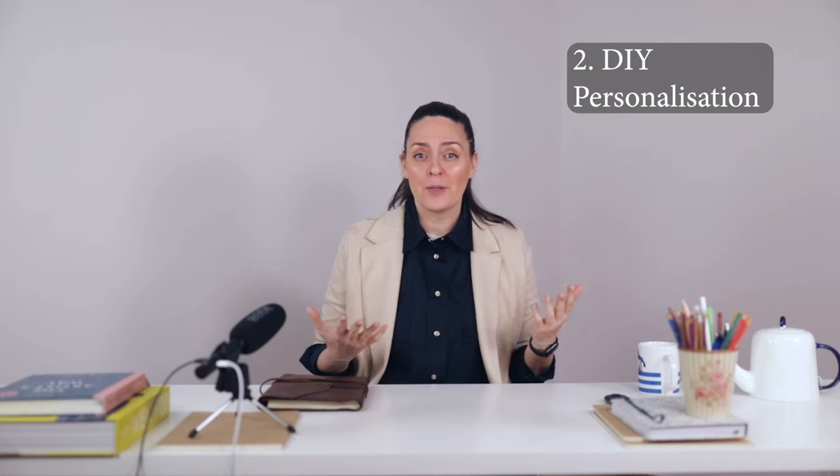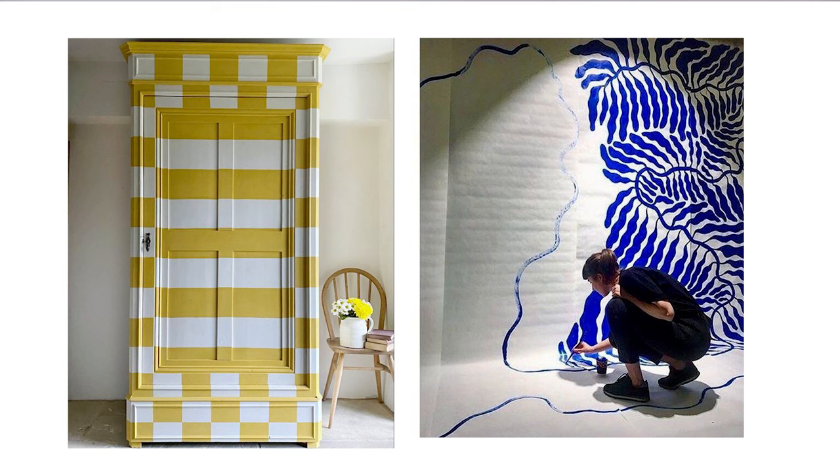Number two: storytelling furniture. Unconventional pieces placed in high-visibility spots can spark conversation and intrigue. This can be a vintage chair in a modern fabric, a curiously painted wardrobe, or a coffee table made from reclaimed materials. Number three: DIY personalization. Engage in DIY projects to add a unique personal touch. A hand-painted mural or a custom-built piece of furniture can transform your space into a reflection of your individuality.